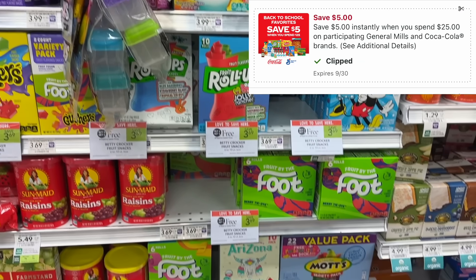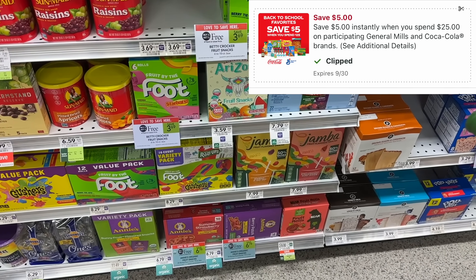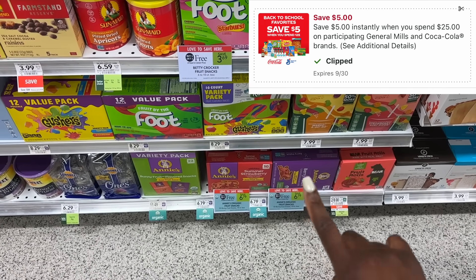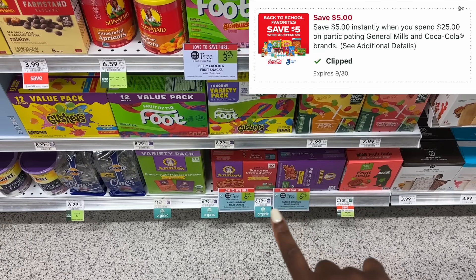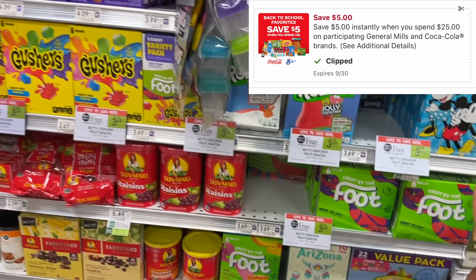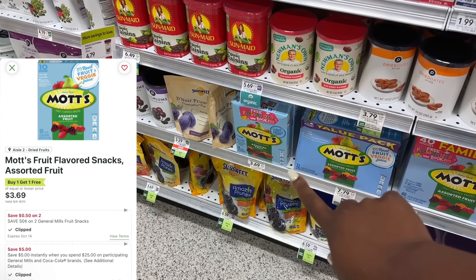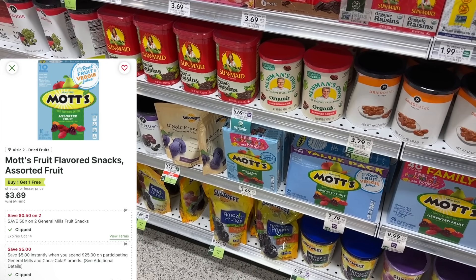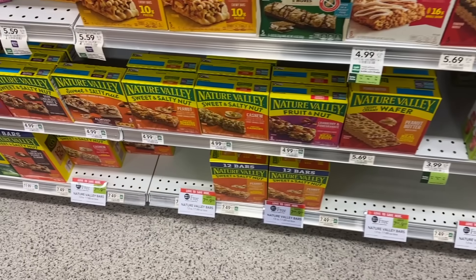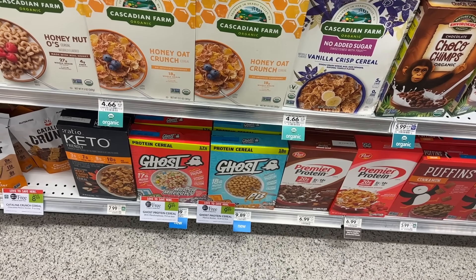Next we're going to use the $5 off $25 General Mills coupon. There are a lot of different products on sale with that coupon this week. The first one is the Annie's Fruit Snacks — you can pick up $25 worth and these are $6.79, and we also have Ibotta rebates for these. You could also do the Mott's Fruit Snacks, and these little boxes are also on sale. The Nature's Valley and Ghost Protein cereal are also included in that coupon, so those are some different options for you.